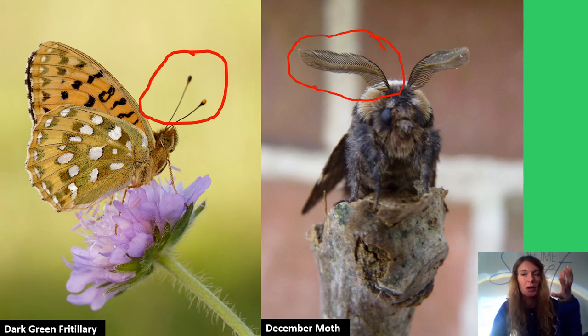Moths have feathery antennae because they use them to smell. The reason why males have larger, more feathery antennae is because females create a special smell called a pheromone to attract a mate. So a male finds a female by detecting their pheromones. Let's have a go at testing this rule.